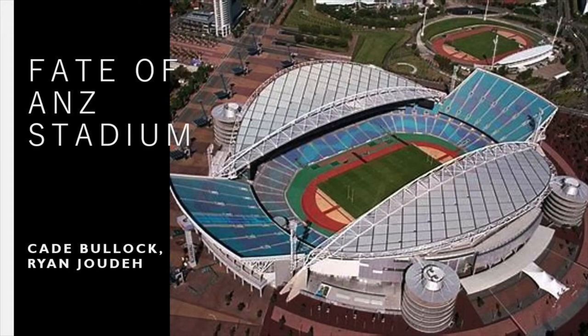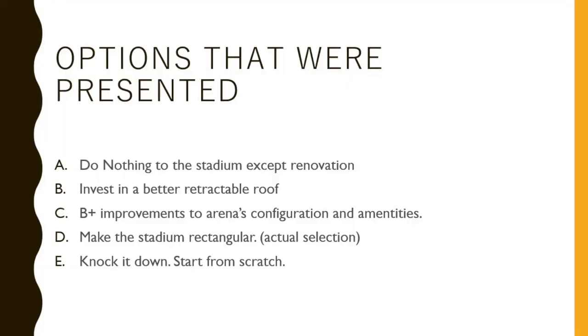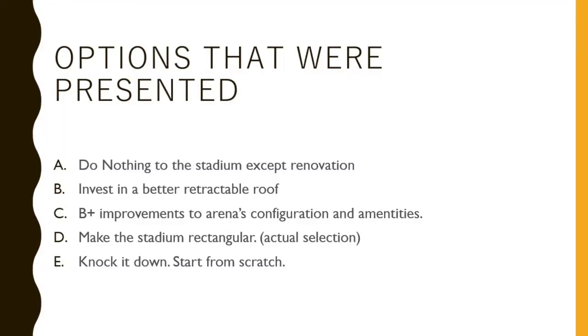Hello, my name is Ryan Judah, and my associate Cade Bullock and I have calculated the most financially viable option for ANZ Stadium after the 2000 Summer Olympics. To recap, the initial options for ANZ Stadium are as follows.